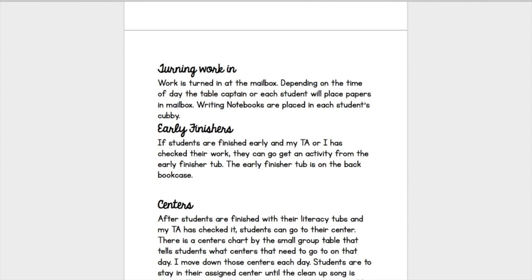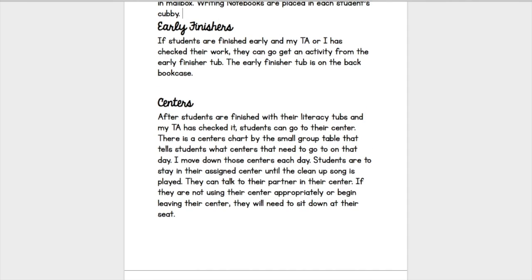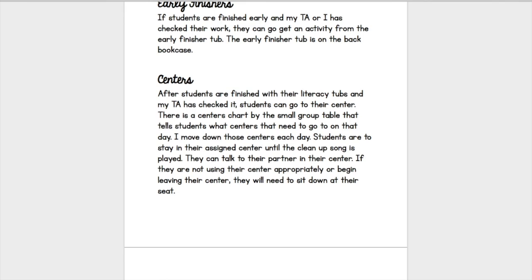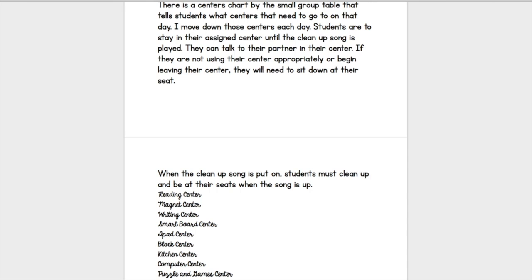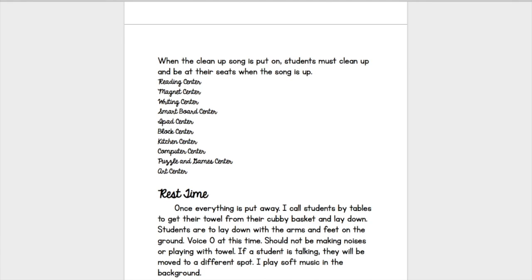Then there's turning work in — where are they going to turn that work in? There's early finishers — what are the students going to do if they finish their work early? Then there's centers — how will they rotate, where can they see what center they're at, and how should they be behaving? Put expectations for each center. If I see a consistent problem at a center, I will close it down for the week. For example, if kids are continuously biting or throwing the plastic foods in the kitchen center, I'll close that center and then go over why it was closed and why we need to work better.